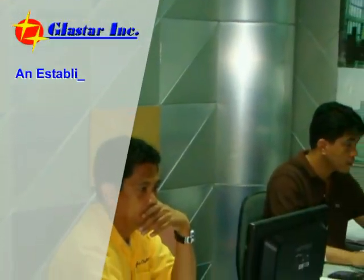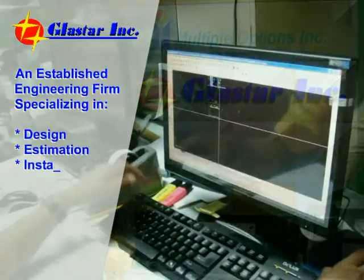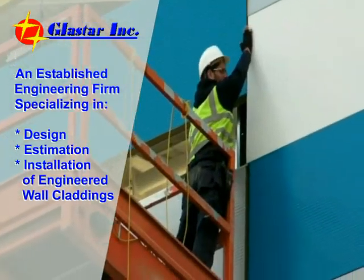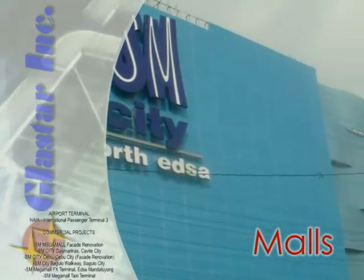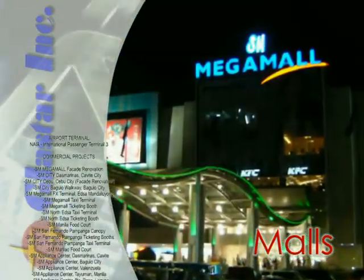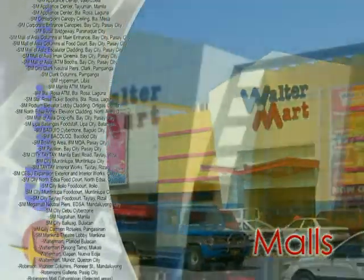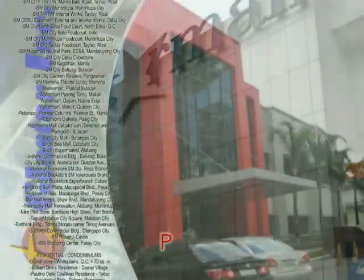Glastar Incorporated is an established engineering firm specializing in design, estimation, and installation of engineered wall claddings. We work successfully with foremost architects in the industry to bring innovative cost-saving options, transforming facade requirements and quality aesthetics of every project, and building strong and long-term relationships with all our customers.